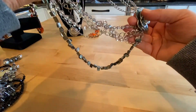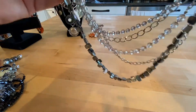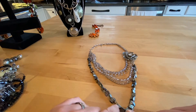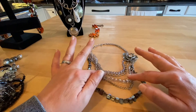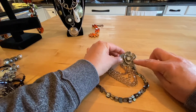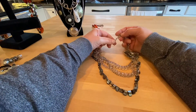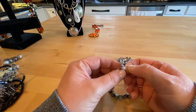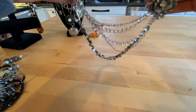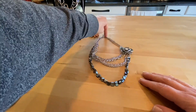This is definitely a statement piece. We've got some silver tone, some plastic crystal-like beads, with a floral enamel-ish piece that's in the center or side of the necklace. Seems to be very clean. And this looks like it's New York and Company. I think this is very pretty and very clean. I like that a lot.